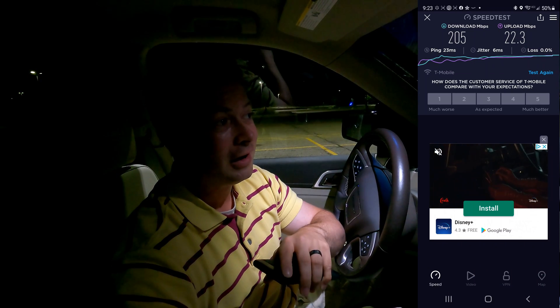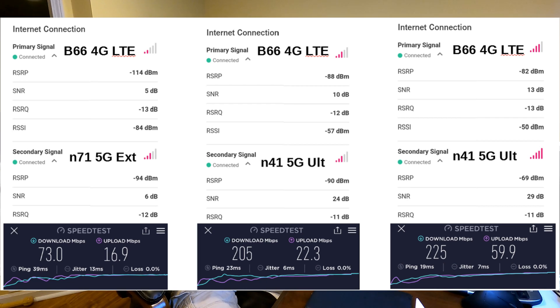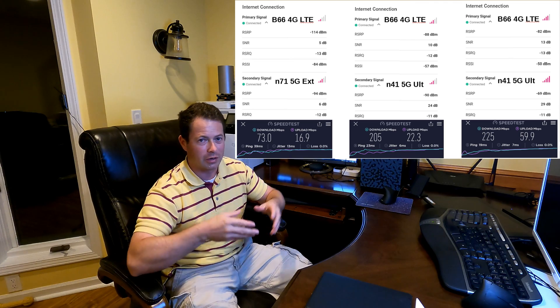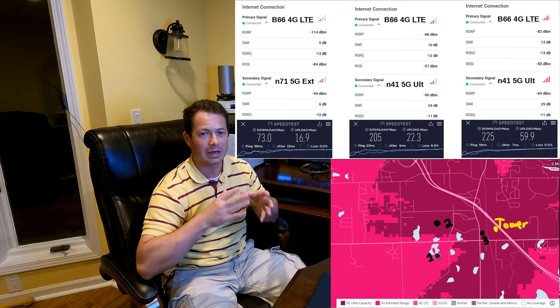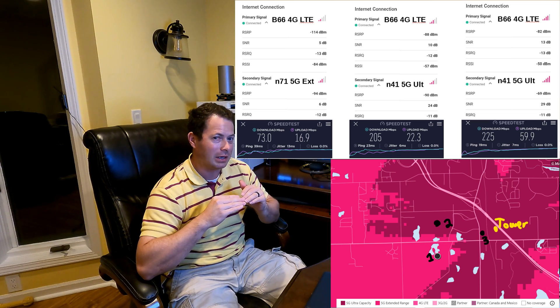I actually drove one more spot on the way back home that was a little bit closer to the tower. I wanted to see how fast the download got — I think it was 220 or so — but the upload improved a lot more and both my cell metrics were better. I knew where the tower was, got closer to it, so obviously I got better signal. But interestingly the download speed didn't get much faster.